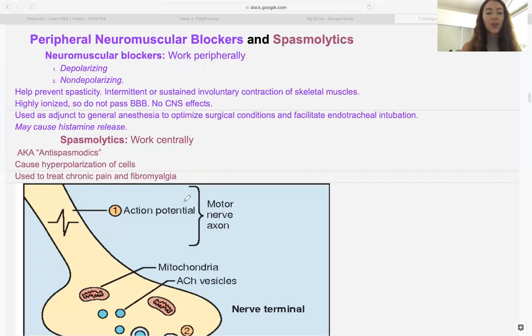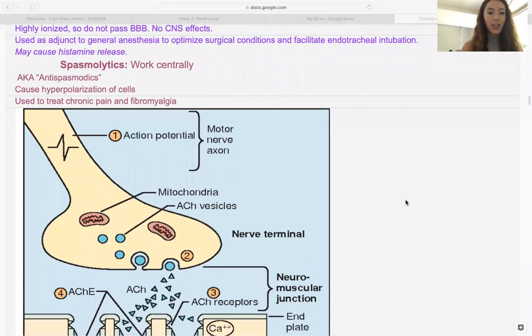So to summarize: neuromuscular blockers are peripheral and very ionized, while spasmolytics are central and treat more chronic pain situations. Let's get started.